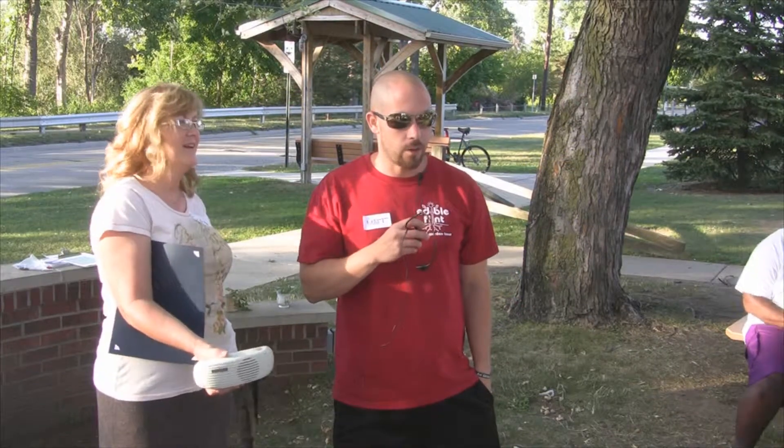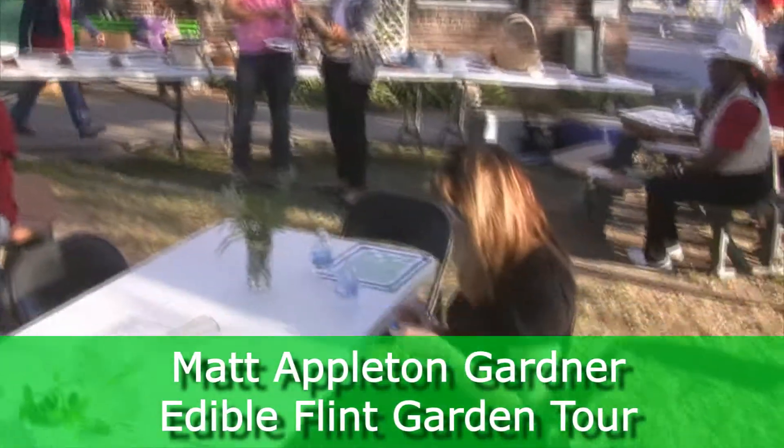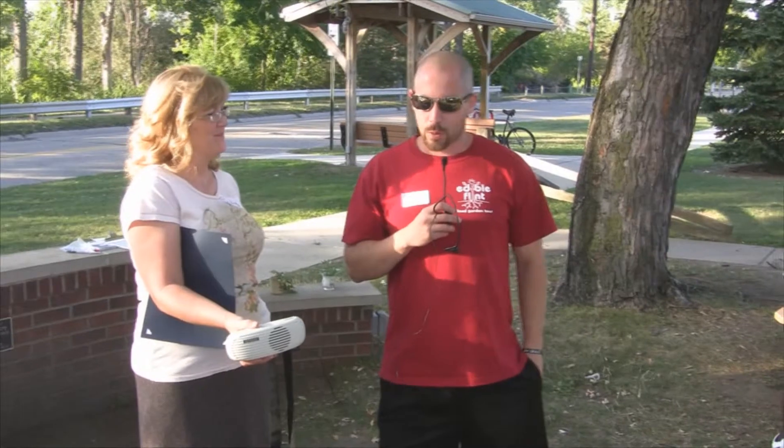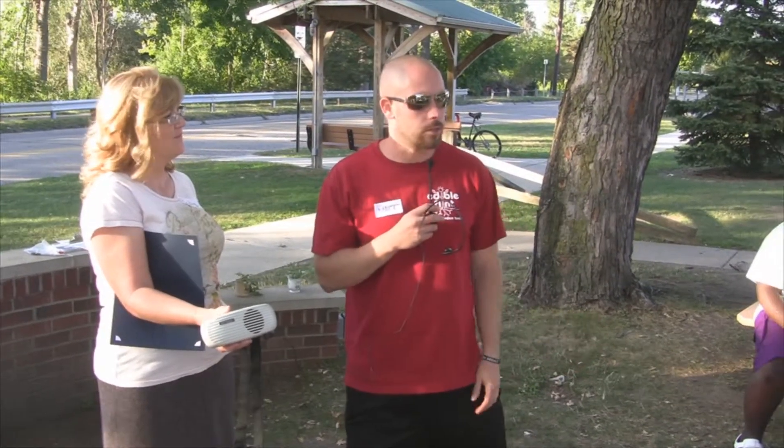My name is Matt Appleton. My wife Julie and I have a spotlight too. We have just a home garden near Oak and Court Street.